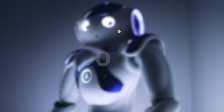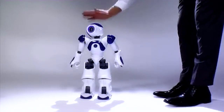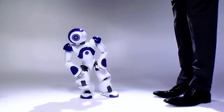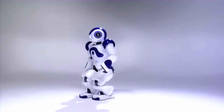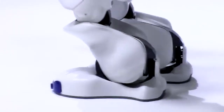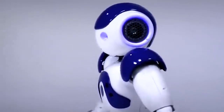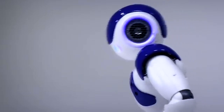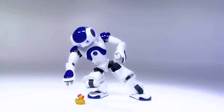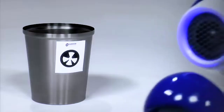Number 4: Nao. Nao, created by SoftBank Robotics, is a small humanoid robot that has gained recognition for its approachable demeanor and interactive features. Its charming and friendly appearance, coupled with its compact size, makes it a preferred choice for educational institutions and research facilities. Equipped with sensors, cameras, and microphones, it can perceive its environment and engage with humans in a natural and intuitive manner. It can recognize voices and faces, respond to touch, and even interpret human emotions through facial expressions and gestures.